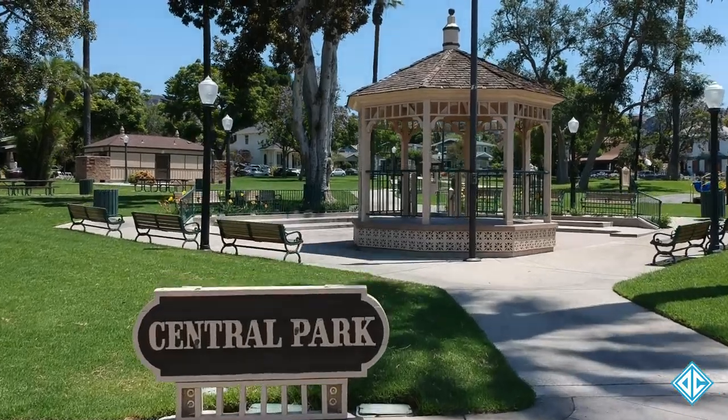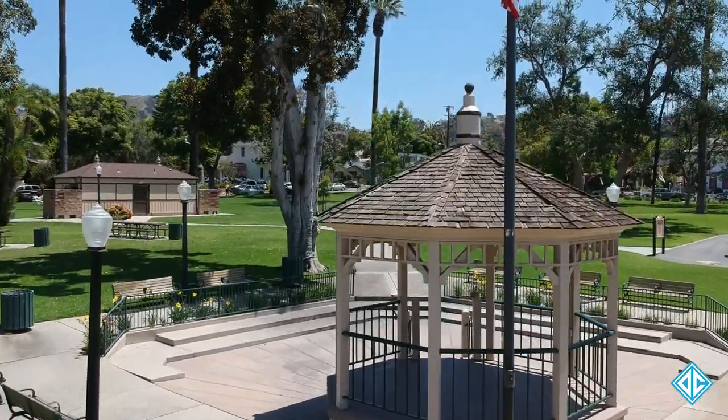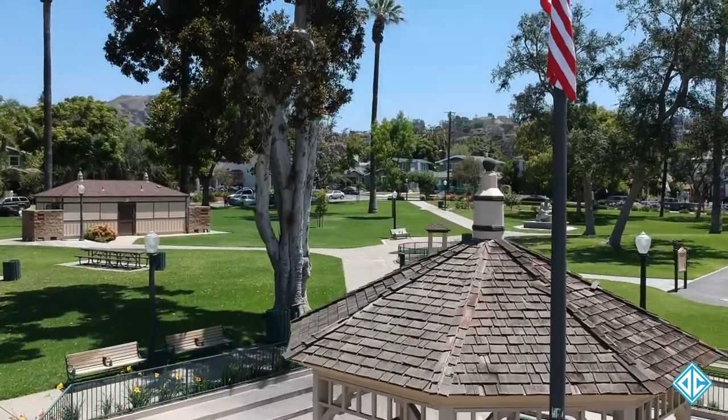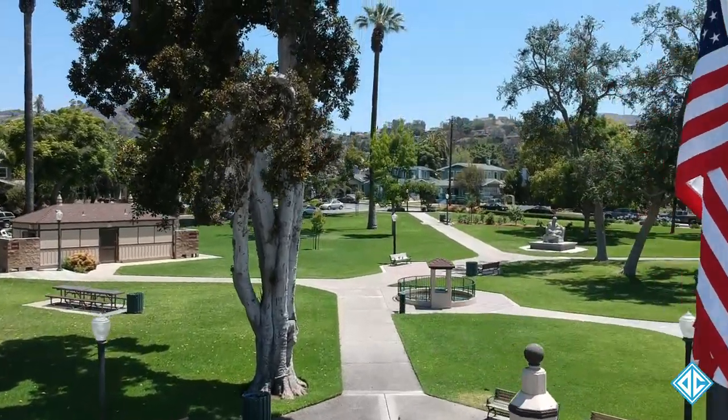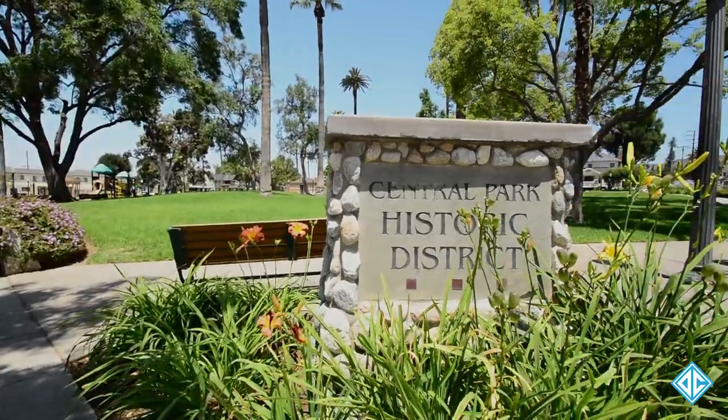The gazebo, which replaced the original bandstand in the early 1980s, was built by donations from the Whittier Area Chamber of Commerce. The Central Park Historic District was designated in 1990.